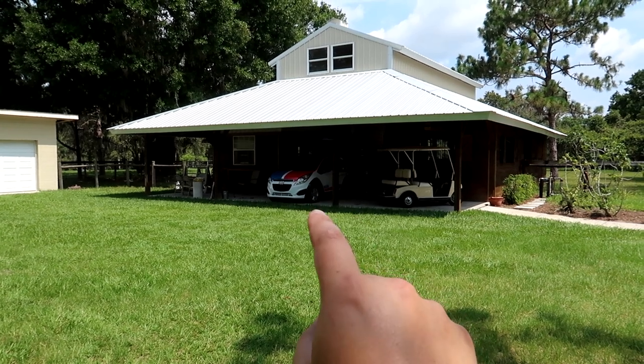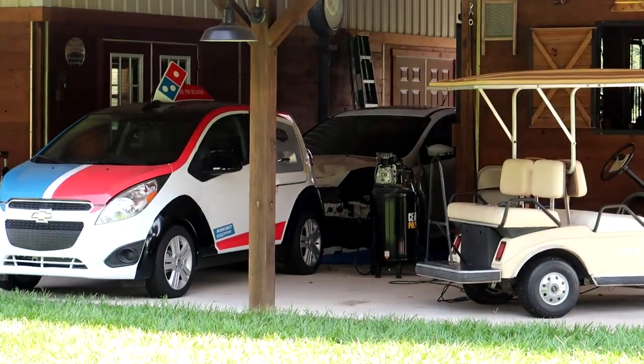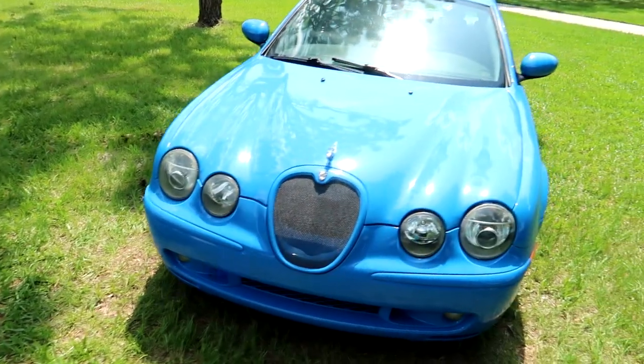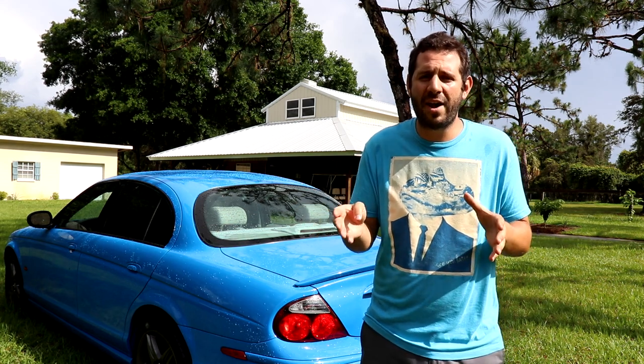Over in the barn is a new project car that I picked up from Copart — it's not the pizza car. Can you see it back there behind the air compressor? So to make room for that, the Jaguar is going up for sale. But this is not going to be your typical sale — I'm selling it at Copart. You guys know that I buy all my project cars at Copart, and soon one of my project cars will be for sale there. It's just a testament to the huge variety of cars that Copart has.